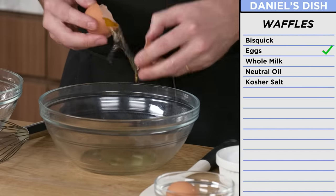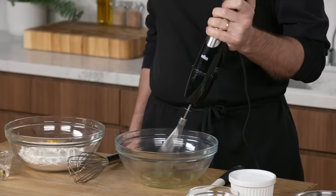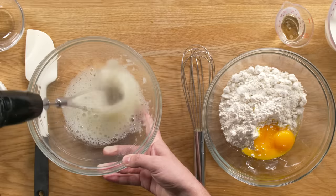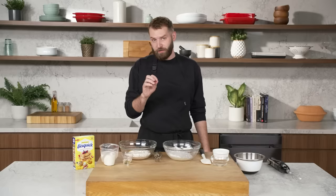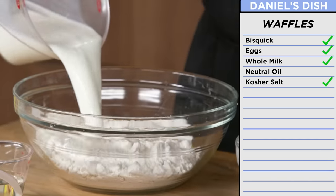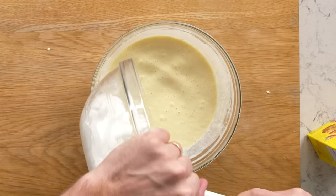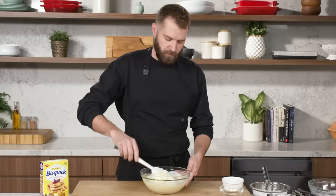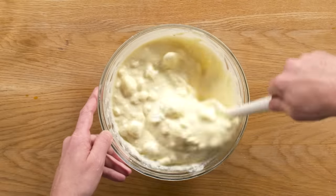I'm going to separate my eggs — egg whites here, egg yolks straight into my batter. I'm just going to take these egg whites to a stiff peak. You can do this by hand, in a stand mixer, or with a hand mixer — anything. I'm going to add in a little bit extra salt here just to bring it up a little bit. I'm going to mix in the milk and the oil according to the box recipe. Now that that's combined, we're going to fold in the egg whites gently.